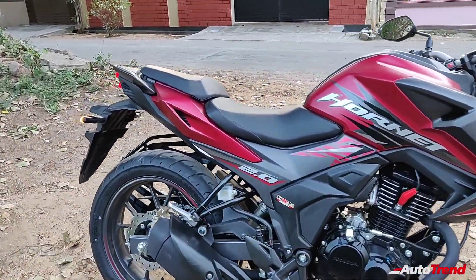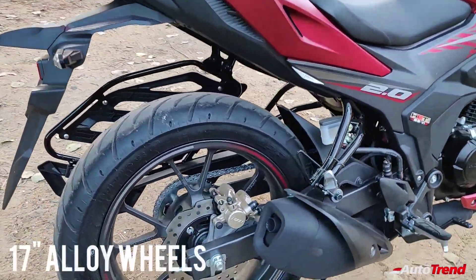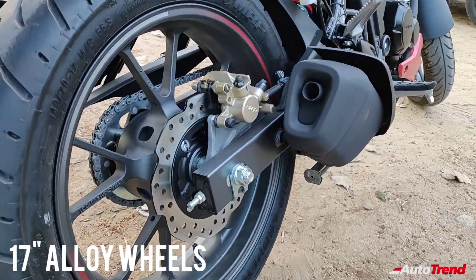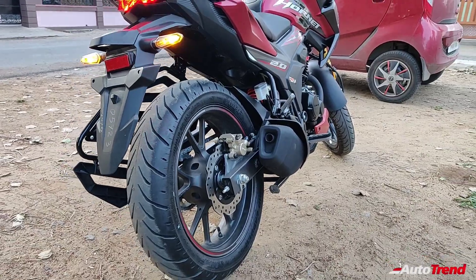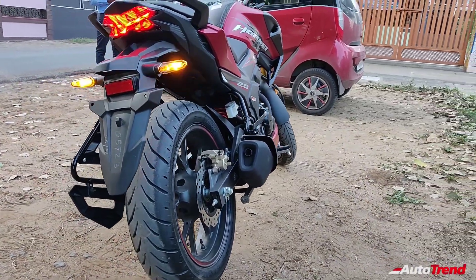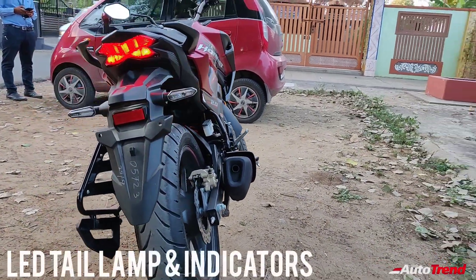As you can see, the Hornet 2.0 receives 17-inch 110/70 front tyre and 140/70 rear tyre. Just like the previous Hornet, this new Hornet 2.0 also retains the X-shaped LED tail lamp at the back.